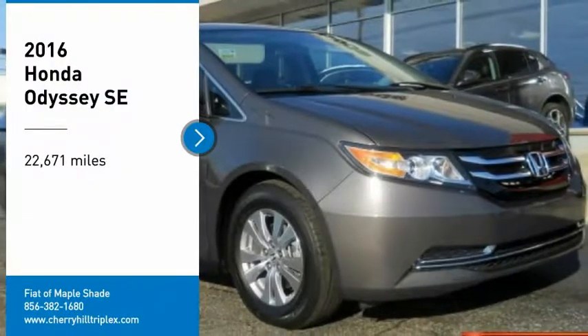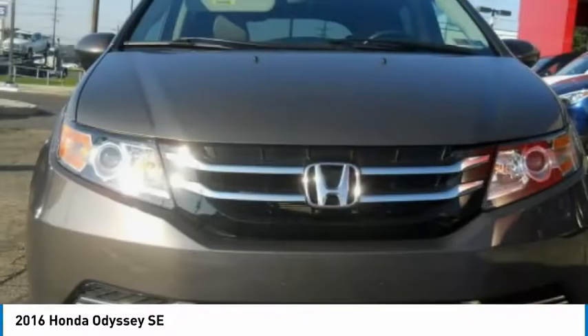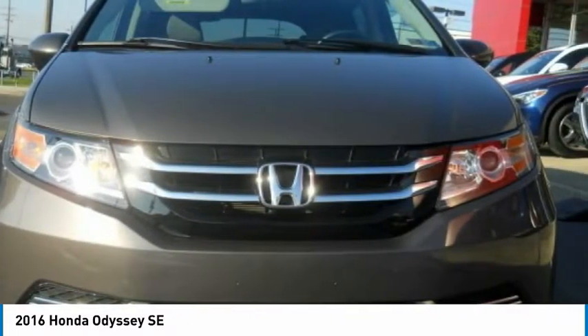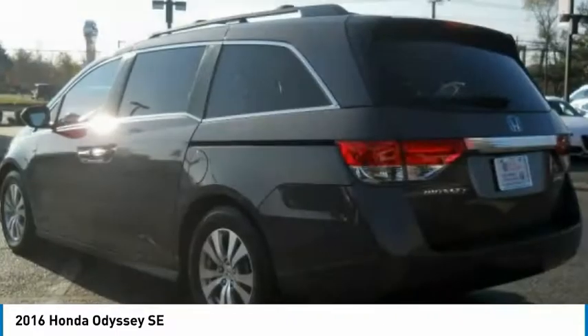Take a ride in the 2016 Odyssey. The Honda Odyssey is a showcase of distinguished style, captivating technology, and advanced safety features. A must for all families.